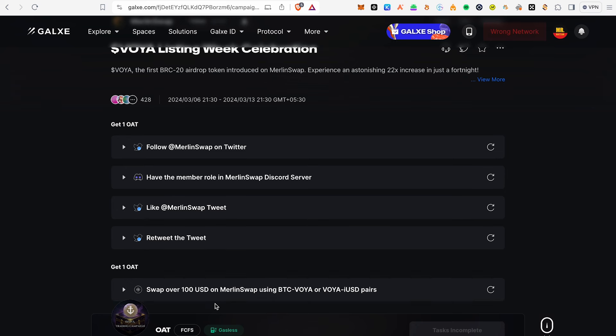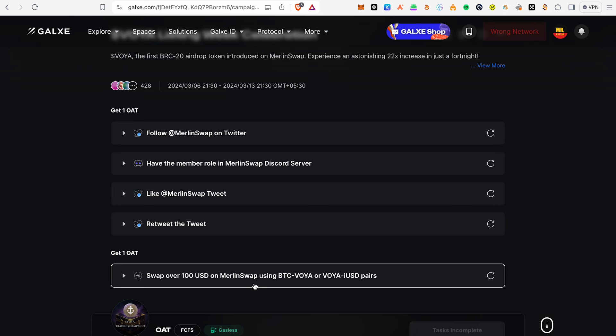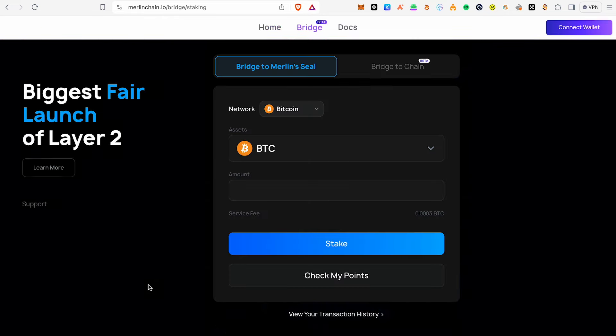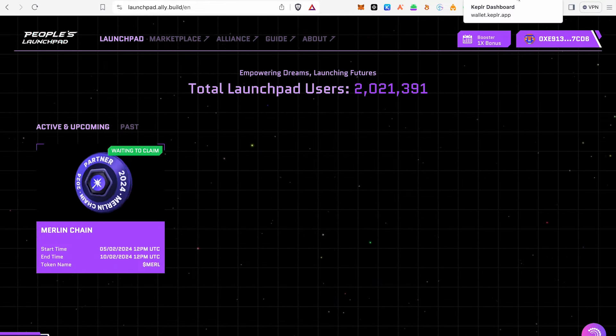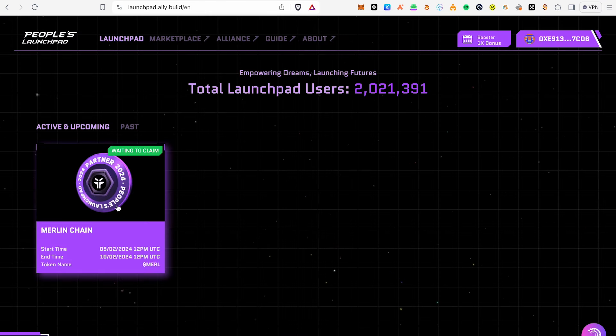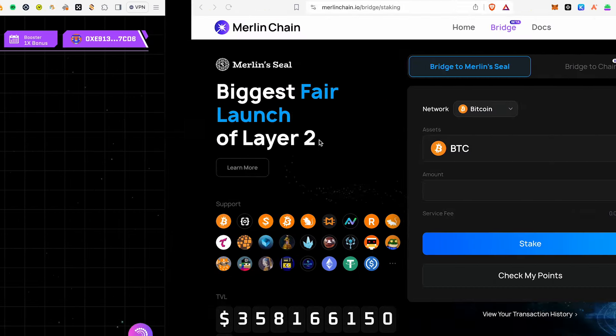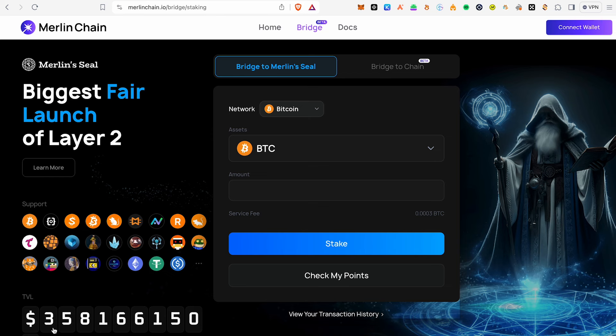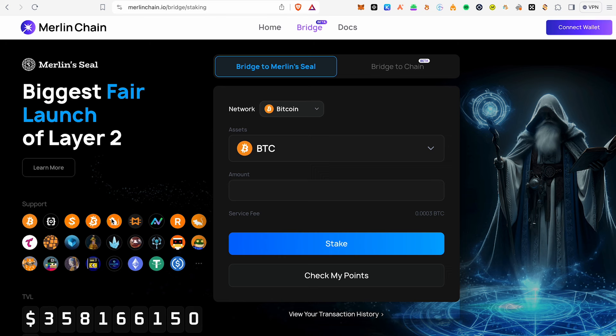MerlinSwap is a token you can use to add to the airdrop. MerlinSwap is the same as Merlin Chain — you can build a DEX. You also have points for Merlin Chain tokens. Merlin Chain tokens are now available for $3.19, and you can accumulate points for Merlin Chain.